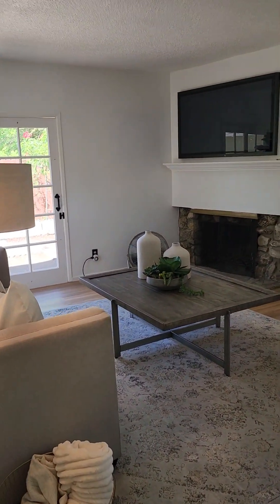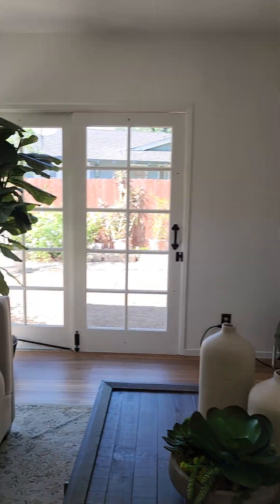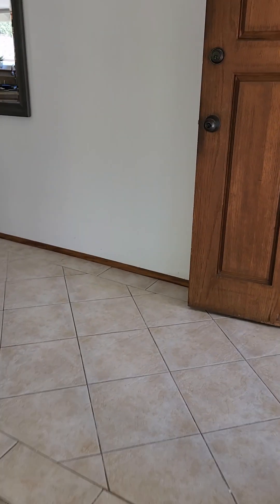It's a living room with French doors and a beautiful fireplace, with lots of natural light.